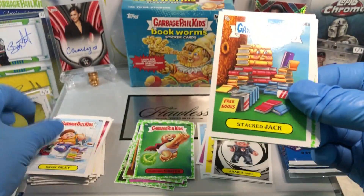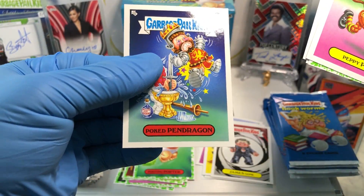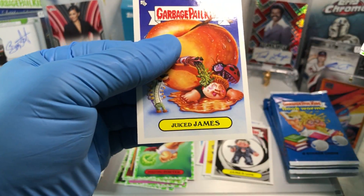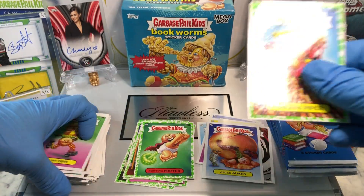Rippin' Riley, a Staff Jack, a Peppy Pippy, Poked Pendragon, a Disemboweled Diego, Carmine Cold, a Juiced James, Gross Adaptions, and a Booger Green Parallel of Panicking Piper.